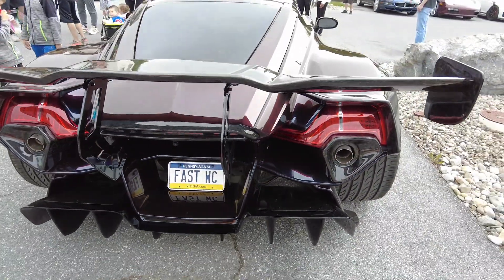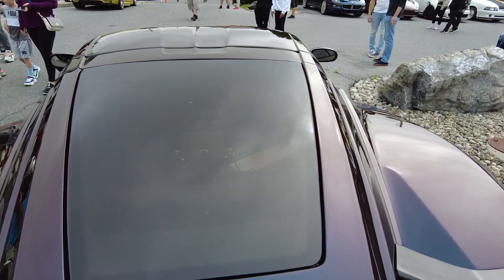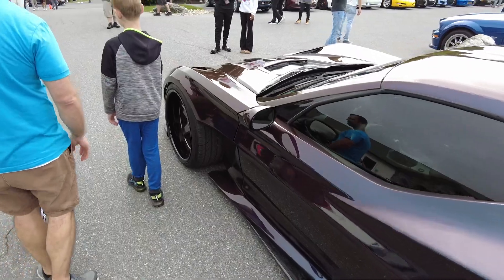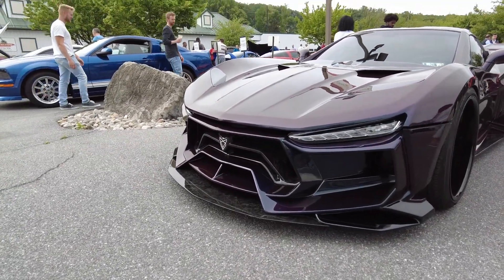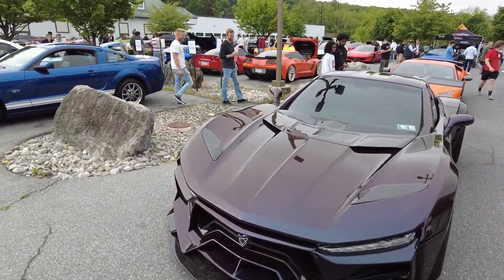The diffuser is insane — I wonder how functional everything is. Just look at the profile of this thing. Whoever built it did a really good job; it hardly looks like a C7 anymore.